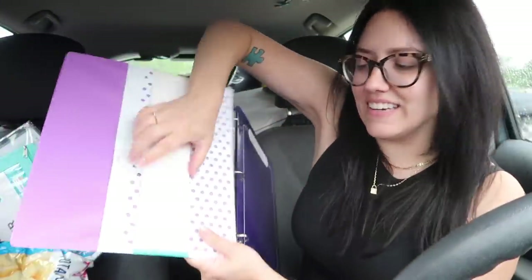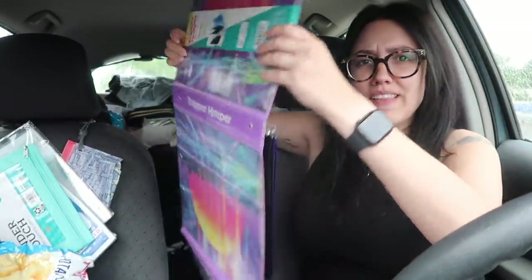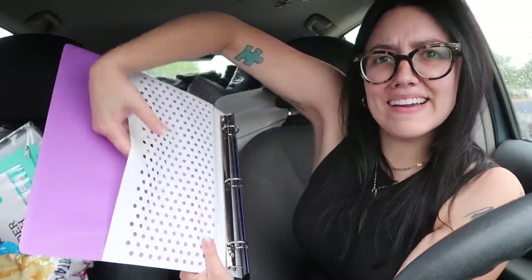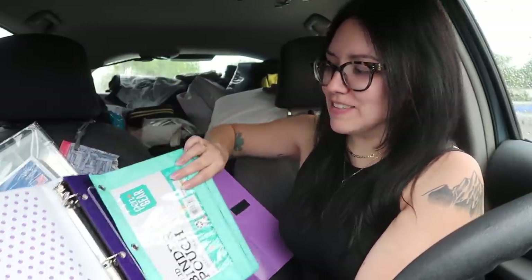Oh, and a pocket here. I'm not returning you. This is like the best purchase of my life. It has like a little pocket here. I'm going to put this in the front to hold some pens.